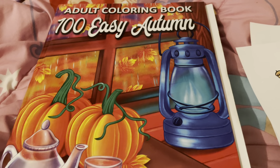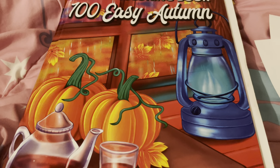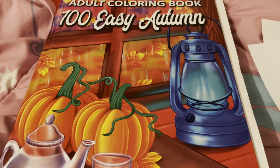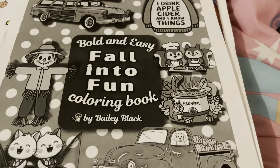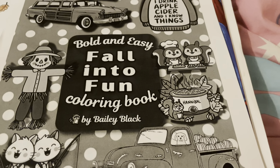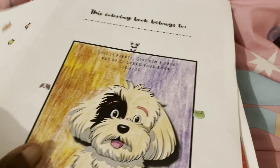Welcome back to my channel! Today I'm going to show you everything that I have colored for September. The first three pages I'm going to show you are PDFs. The first couple are from this book here by Bailey Black — this is her newest book, it's on Amazon right now. I highly recommend it, especially if you like the easier pages.